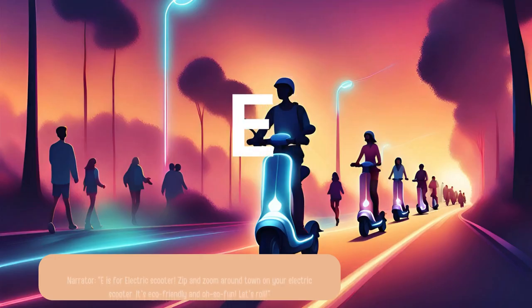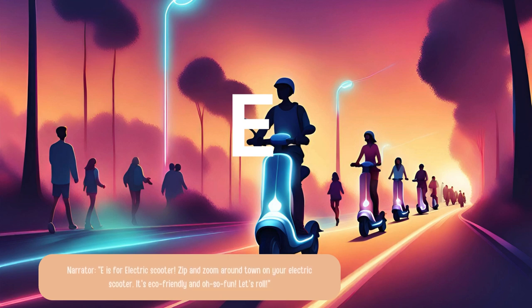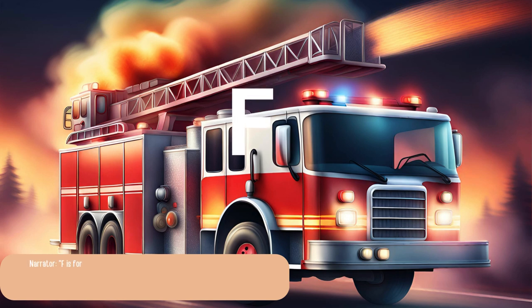E is for electric scooter. Zip and zoom around town on your electric scooter. It's eco-friendly and oh-so-fun. Let's roll. F is for fire truck. When there's trouble, who do we call? The brave firefighters and their shiny red fire truck. With sirens blaring, they rush to save the day.